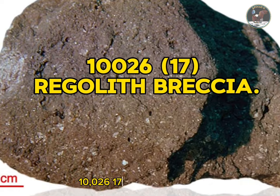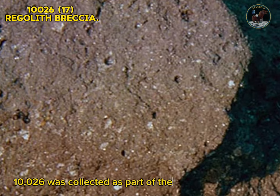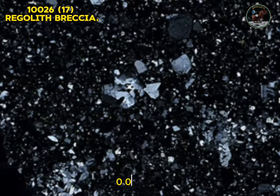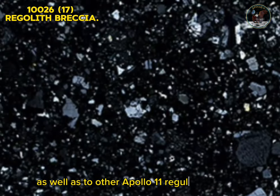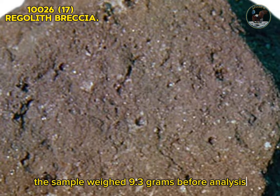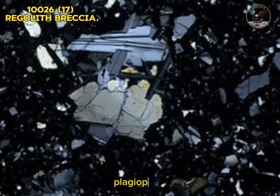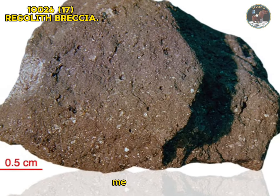Sample 10026: regolith breccia. Sample 10026 was collected as part of the contingency sample from the area immediately in front of the lunar module. It is similar to samples 10023 and 10025 from the same collection area, as well as to other Apollo 11 regolith breccias. The sample weighed 9.3 grams before analysis and has not been dated. Type: metamorphic rock. Forming minerals: pyroxene, plagioclase feldspar, glass. Accessory minerals: ilmenite, troilite, metallic iron.